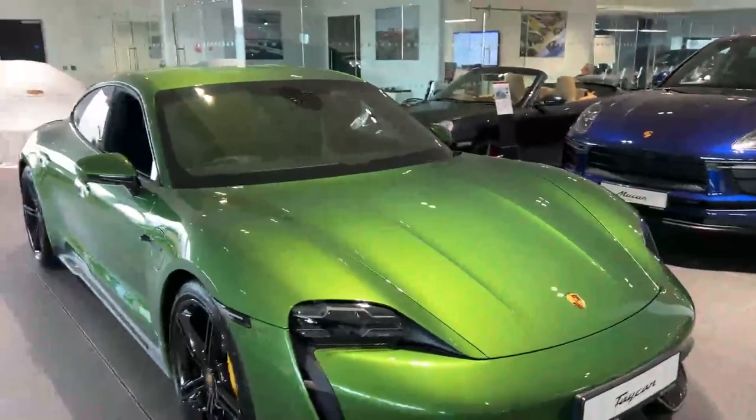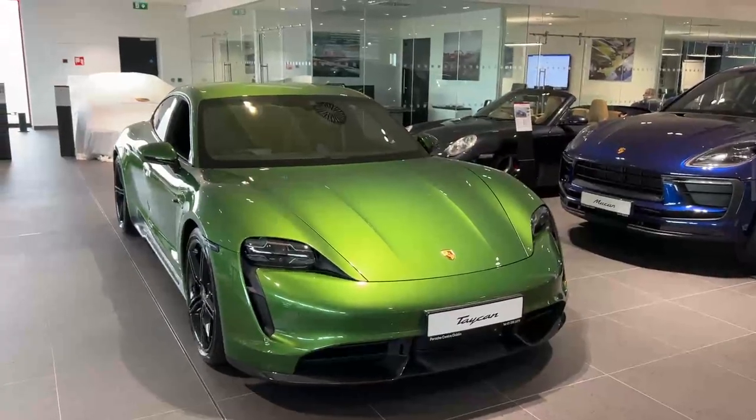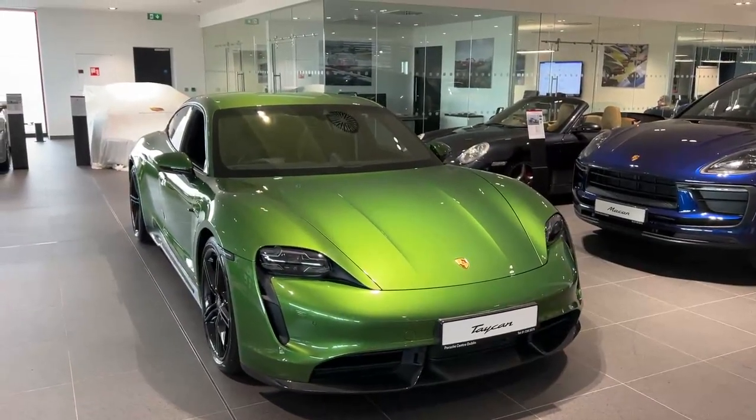If you have any more questions or you'd like to view this car, you can give us a call on 01 235 3375. Thank you.